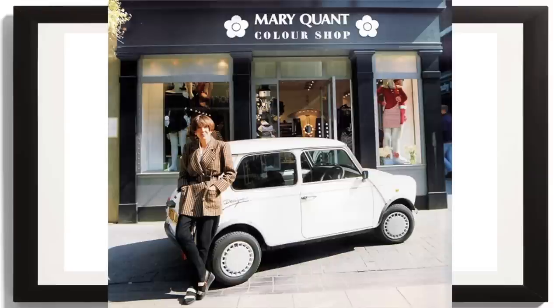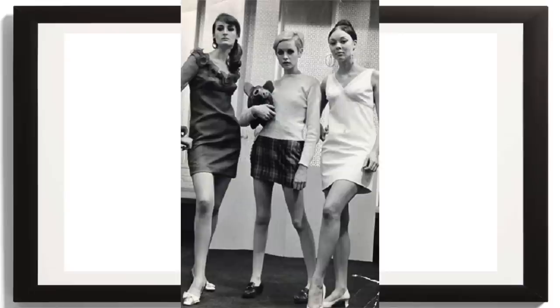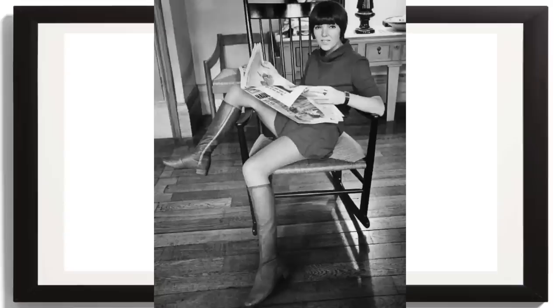Miniskirts started in the 60s. London-based designer Mary Quant named the skirt after her favorite car, the Mini. She was inspired by London street fashion and decided to raise the hemline in 1964 to several inches above the knee. If you remember Twiggy — that was that kind of miniskirt at that time.